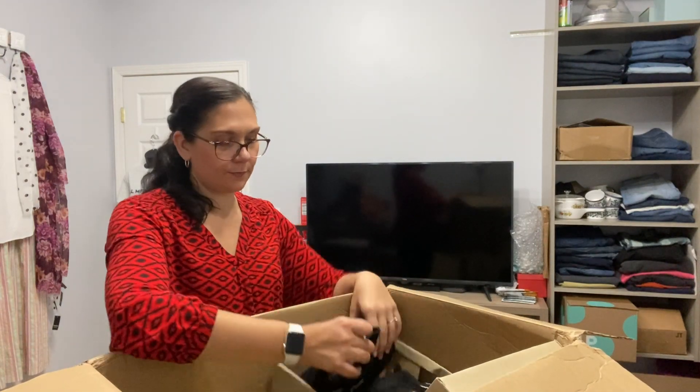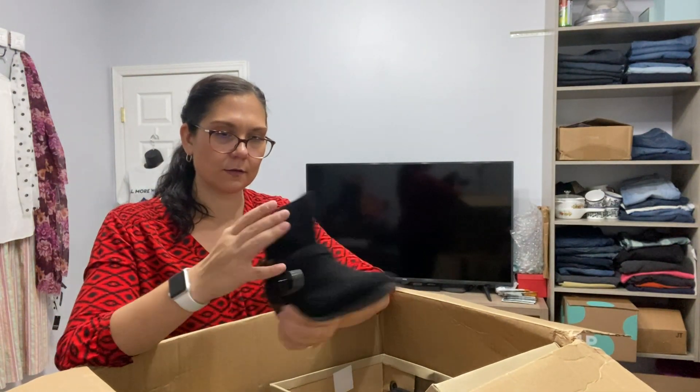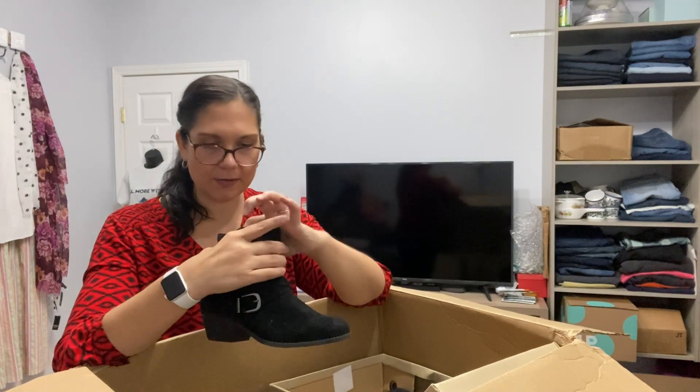One more — let's hope we save the best for last. The brand is Me Too, another pair of suede booties. Maybe suede, maybe not — yeah, these are leather, so that's good.